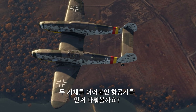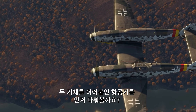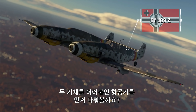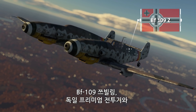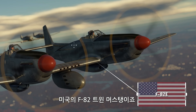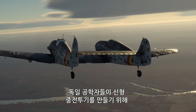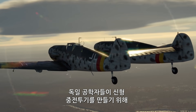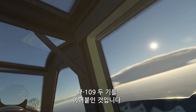Let's kick it off by speaking about aircraft built by joining two airframes together. Take a look at the Bf 109 Zwilling, a German premium fighter, and the American F-82 Twin Mustang. The Zwilling, which means 'twin' in German, was created when German engineers tried to make a new heavy fighter by combining two fuselages of the Bf 109.